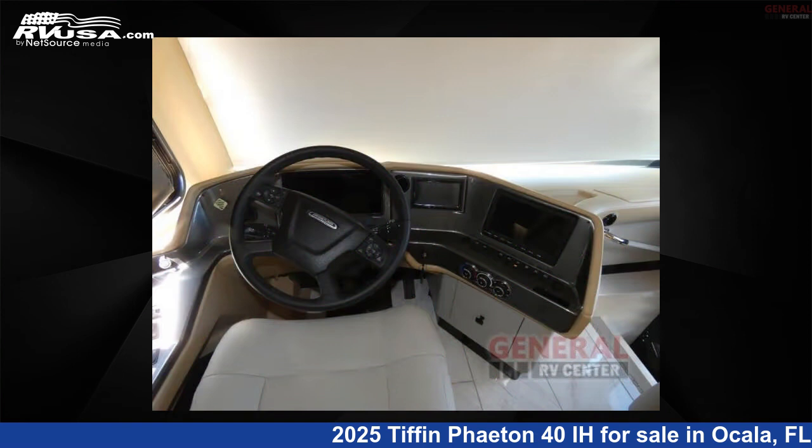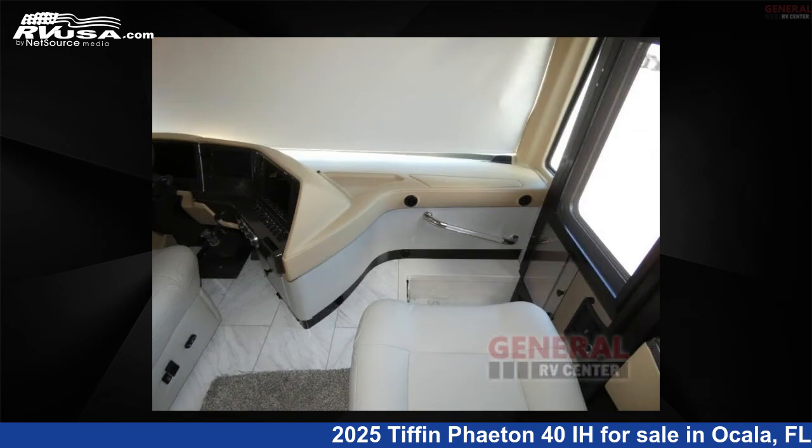The floor plan layout of this Class A features bath and a half, bunk over cab, outdoor entertainment, and rear bath.